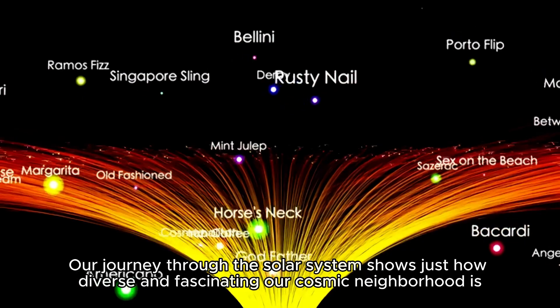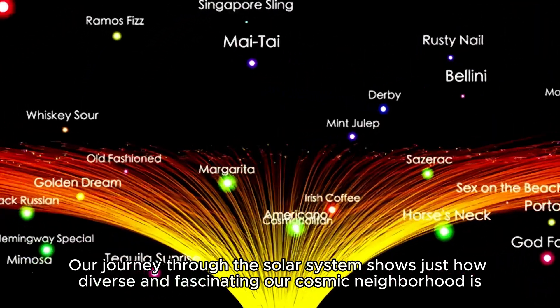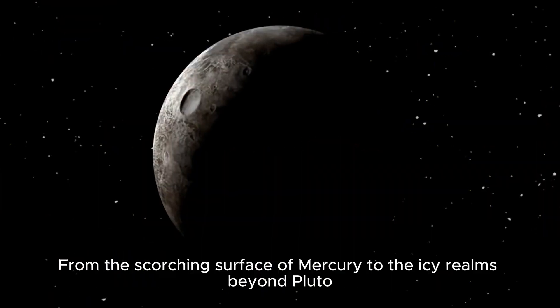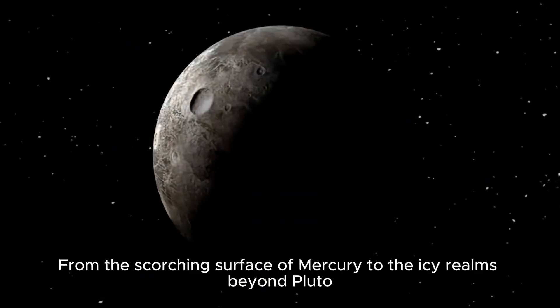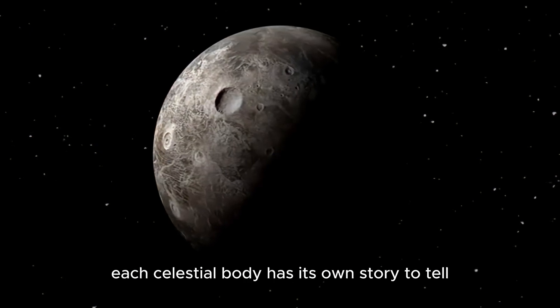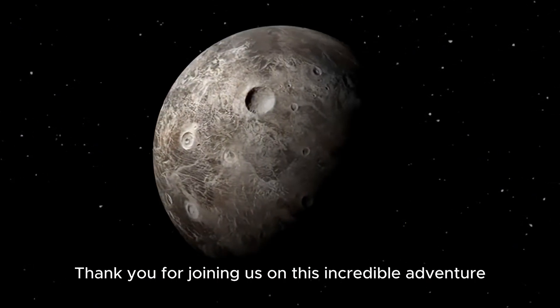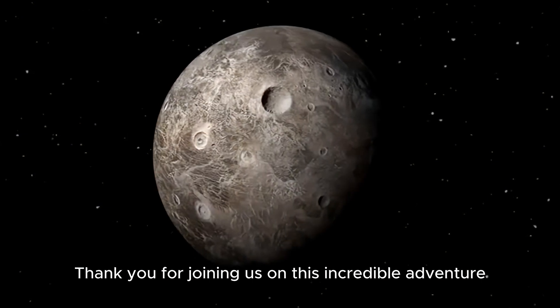Our journey through the solar system shows just how diverse and fascinating our cosmic neighborhood is. From the scorching surface of Mercury to the icy realms beyond Pluto, each celestial body has its own story to tell. Thank you for joining us on this incredible adventure.